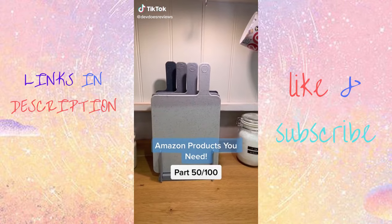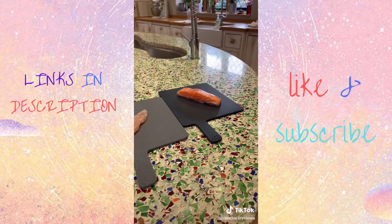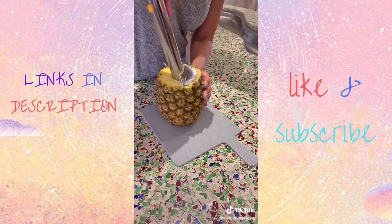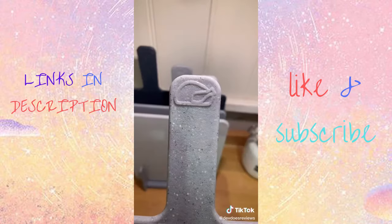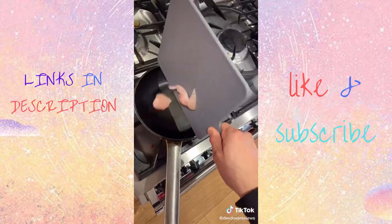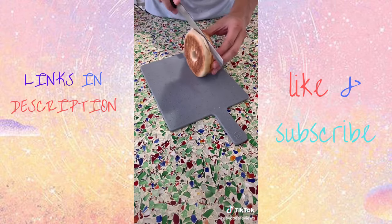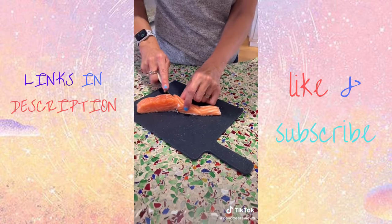This drop-in cutting board set is something you definitely didn't know you needed from Amazon. Small images on the handles represent different food groups, perfect for organized people. They can also stop cross-contamination of food, which is important for food safety. The handles double as serving trays and keep you further away from the food. The set comes with a small stand so you can organize them neatly without taking up too much kitchen space.